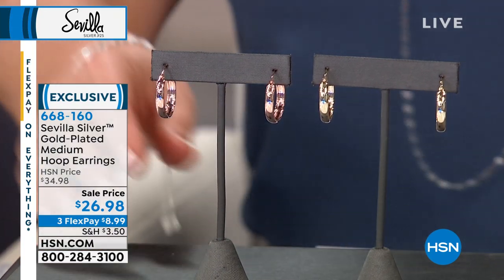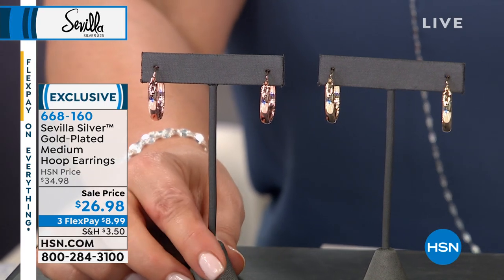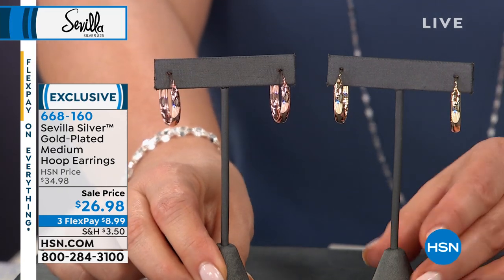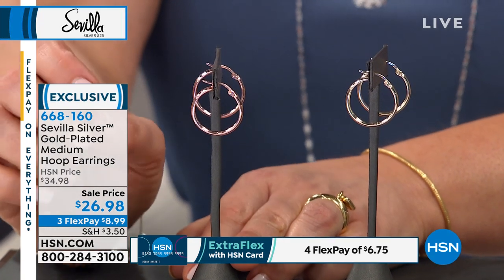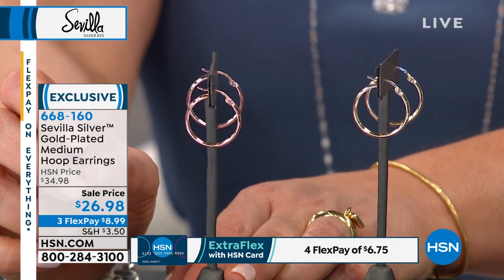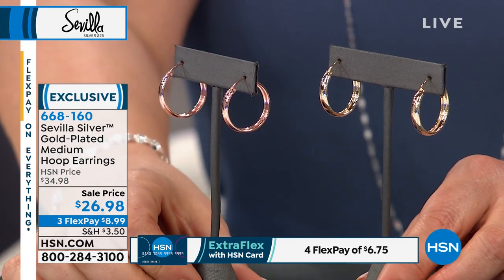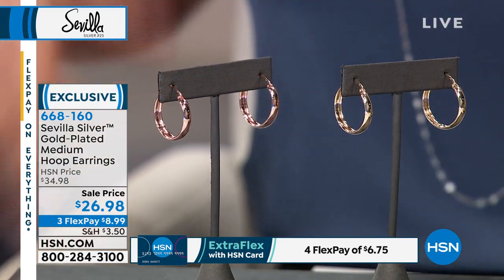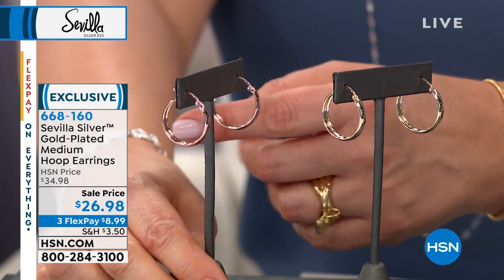We're moving on to probably the most perfect hoop size — these beautiful hoops made in Turkey by our Turkish partners. This is your gold plated medium hoop earrings. You can choose it in yellow gold or in rose gold with joint and catch closures. I love the satisfaction of hearing that little click when I know they're properly put on — it's peace of mind. You're not going to lose your beautiful hoops. $26.98, usually $34.98, so we brought that price down — $8.99 on a credit card.